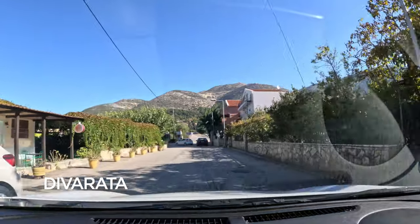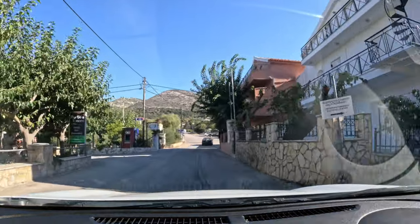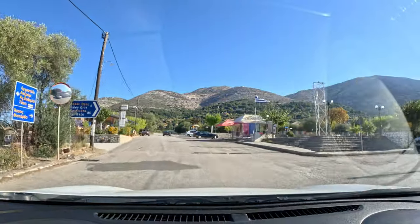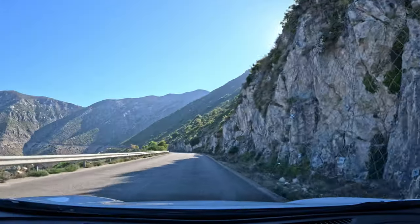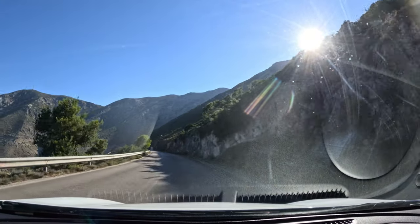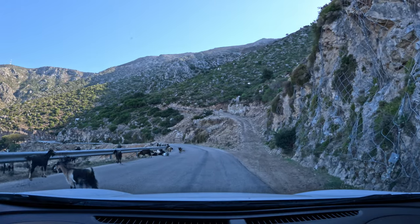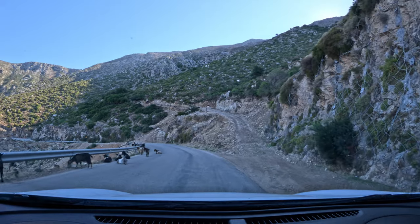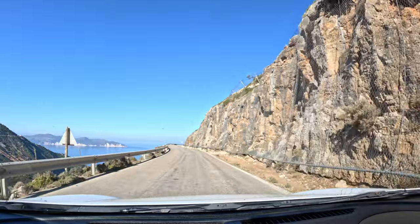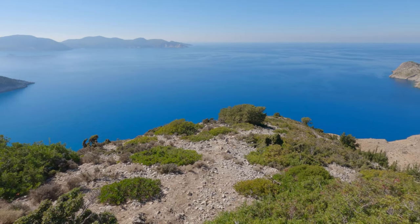This is the town of Diverrata. You can turn left here for Myrtos Beach, but we're going to come back this way to do that later. I recommend you take it easy on these roads and enjoy the view, because you don't know what will be around the next bend. The landscape is more rugged now, and the scenery more spectacular.